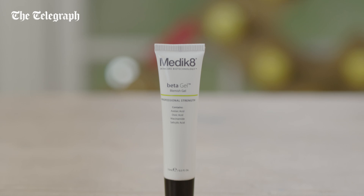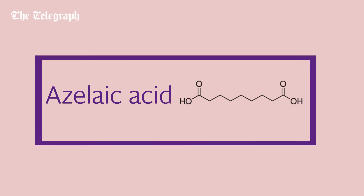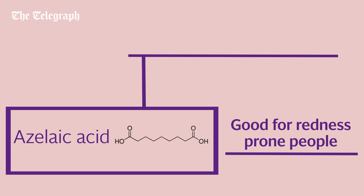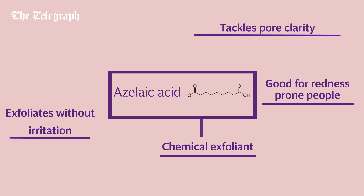Azelaic acid is a naturally occurring saturated dicarboxylic acid originally isolated from Pityrosporum ovale, so it's a yeast extract. A versatile multitasker, this is a great ingredient for those who are prone to redness but want to tackle poor clarity and exfoliate without irritation, as it's also a chemical exfoliant.